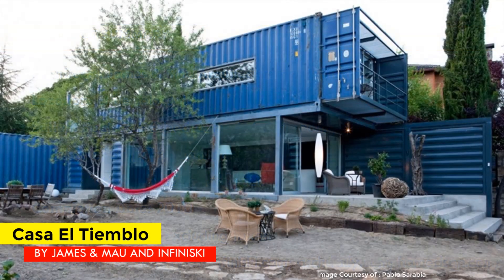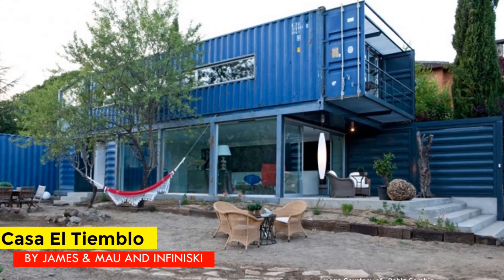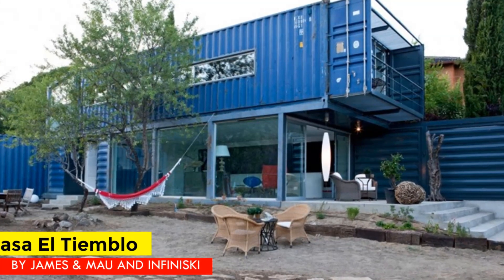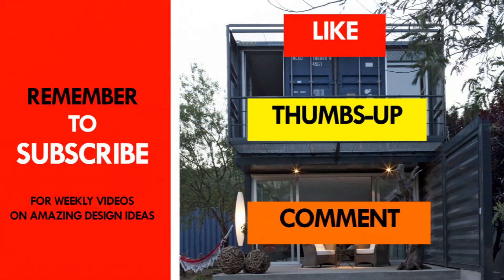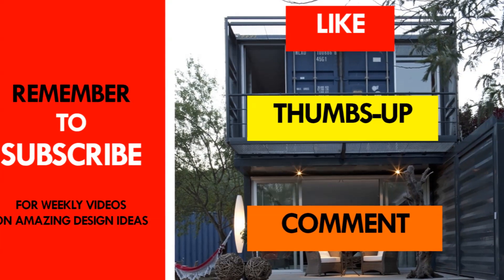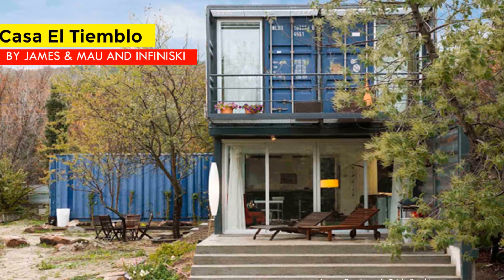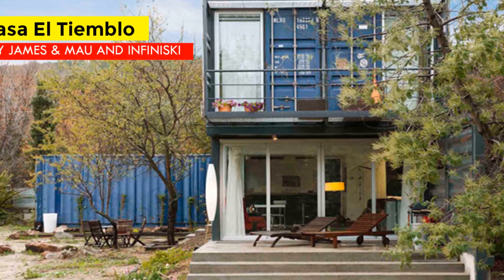What do you like about this amazing shipping container house? Let us know your favorite part in the comments below. If you enjoyed the video, give it a thumbs up and feel free to share it. Thank you for your time and see you next week as we feature another amazing shipping container house from around the world.